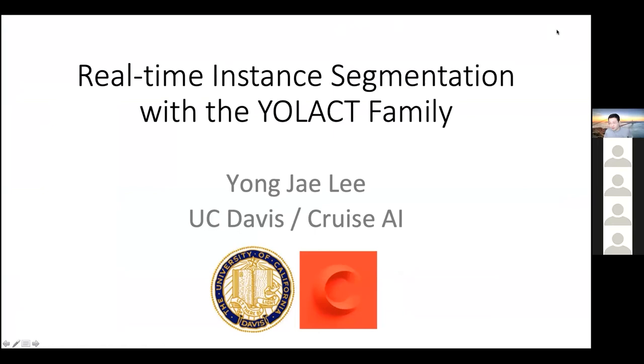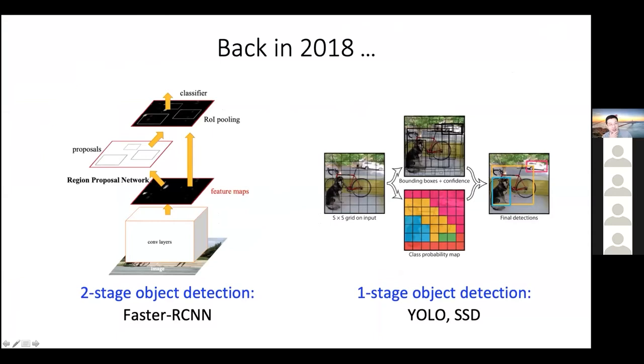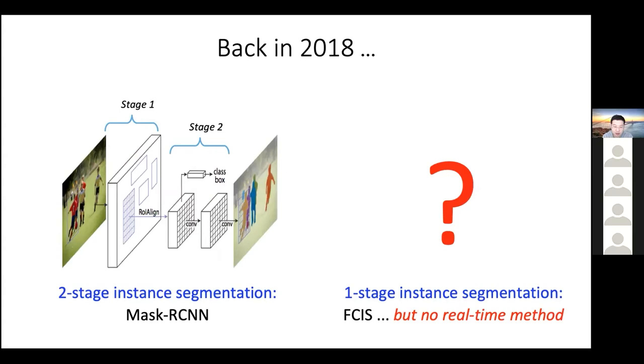I'm excited to present our group's work on real-time instance segmentation. Let's turn back the clock to 2018. If we think about the landscape of object detection back at that time, we had fast two-stage methods like Fast RCNN, and we had even faster methods like YOLO and SSD, which were one-stage and real-time. Now, if we look at instance segmentation, although we had accurate methods like Mask RCNN, which were two-stage methods, we didn't have any real-time instance segmentation methods.